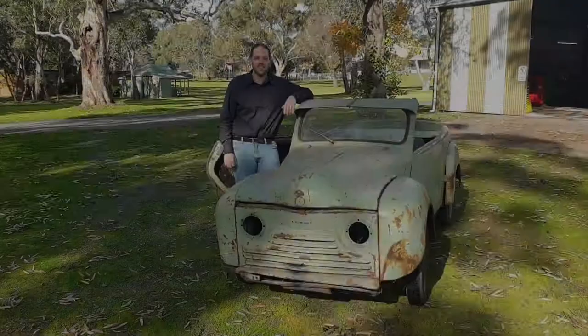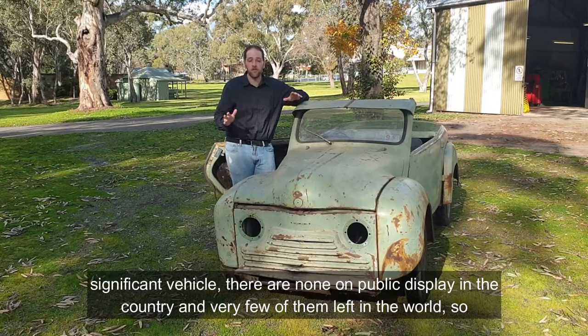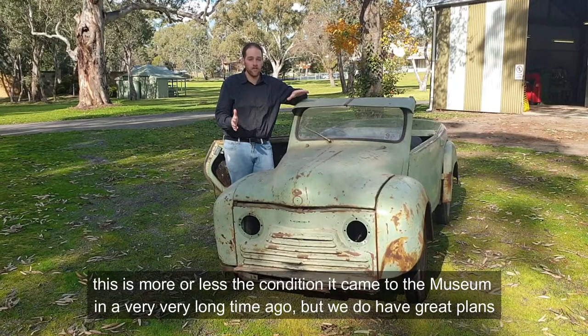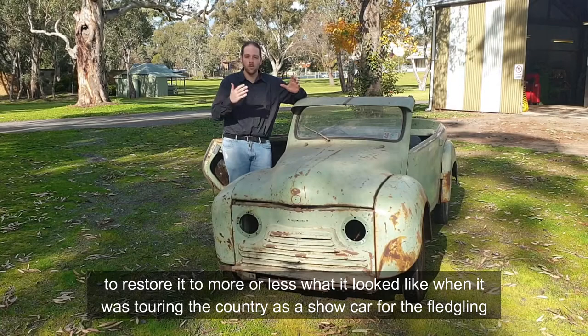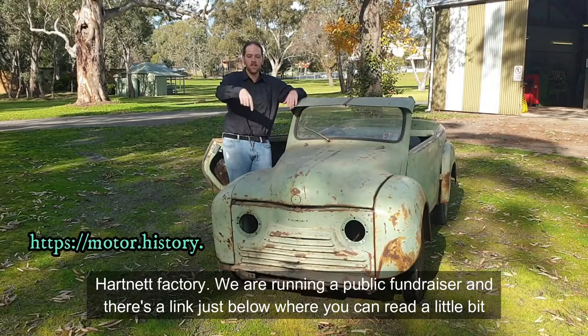That was all a bit of fun, and I hope you enjoyed watching that. But on a serious note, the Hartnett is a very significant vehicle — there are none on public display in the country and very few left in the world. This is more or less the condition it came to the museum in, a very long time ago, but we do have great plans to restore it to more or less what it looked like when it was touring the country as a show car for the fledgling Hartnett factory. We are running a public fundraiser — there's a link just below where you can read more about that, and if you feel inclined to donate it would be very well received. We do hope to have the Hartnett on the floor of the museum in great shape for everyone to see pretty soon. Thanks for watching.